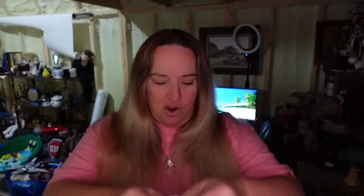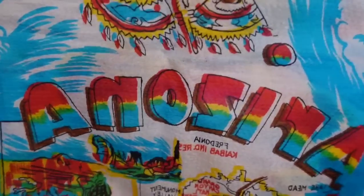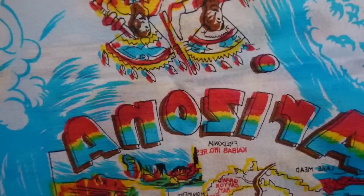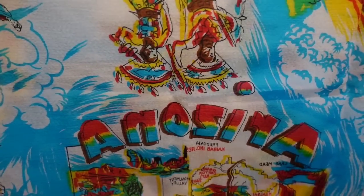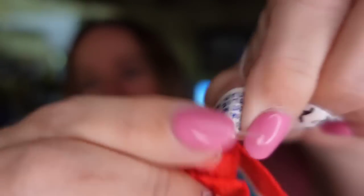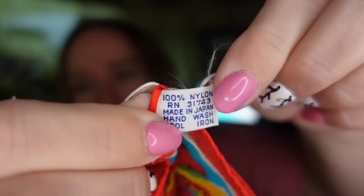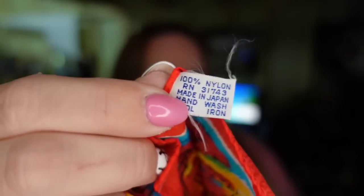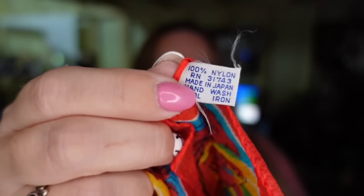Up next is a scarf — Attractions of Arizona. It has all of the different attractions. I paid a dollar and it sold for $14.62, making it about an $11 profit. It sold in less than six months. This one has a tag that says it is 100% nylon, so it's not a silk one, and it was made in Japan. Stuff made in Japan — I typically put that in the title because it will help it sell.